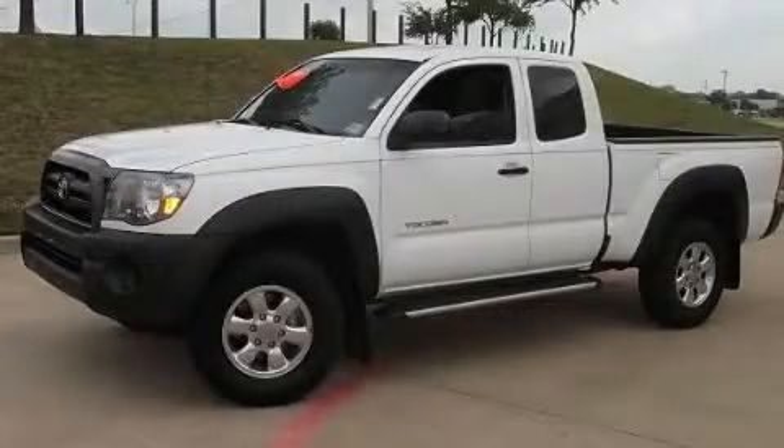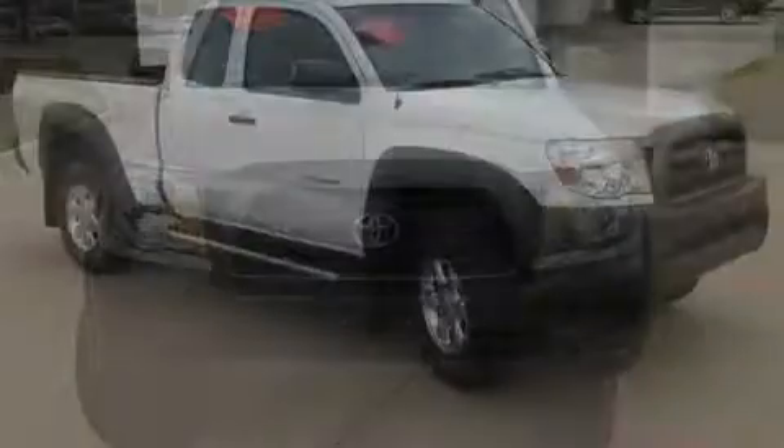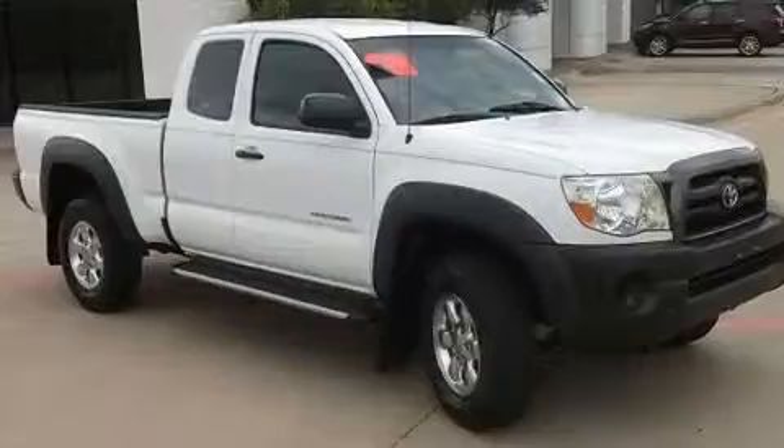This is a 2007 Toyota Tacoma. It has what you need for work as well as what you want for play. It features a six-cylinder engine and an automatic transmission.